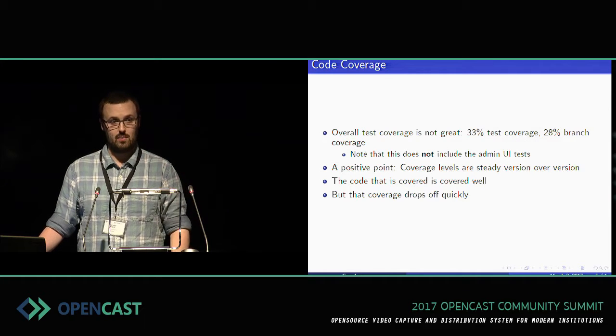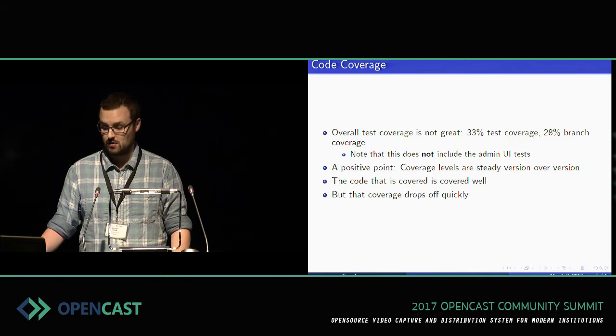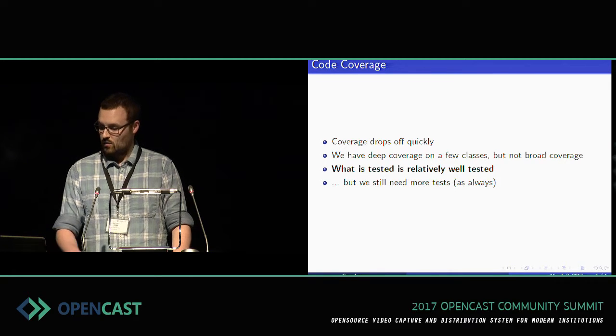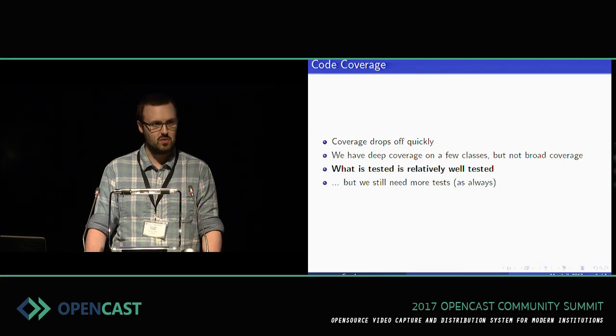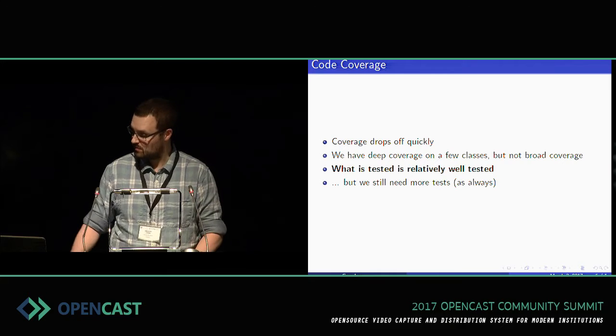That coverage does definitely drop off quickly — that line decreases to zero pretty sharply. But we'll make progress on that over the next year. We have relatively deep coverage on a few classes, but not broad coverage. What we have tested is tested well. We obviously need more tests, but I struggle to imagine a large project that doesn't always need more tests. If you are interested in writing tests, this is a great project — we'd always love to see tests, so please file pull requests.